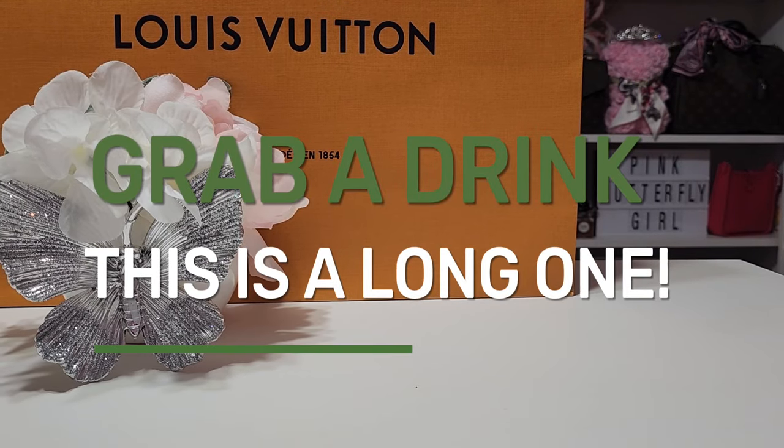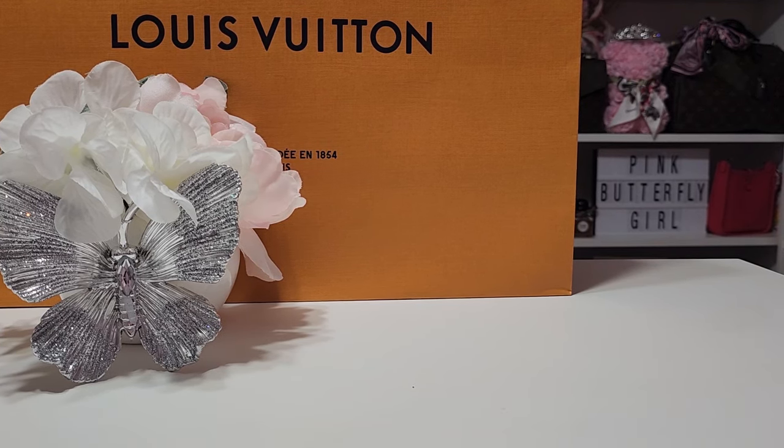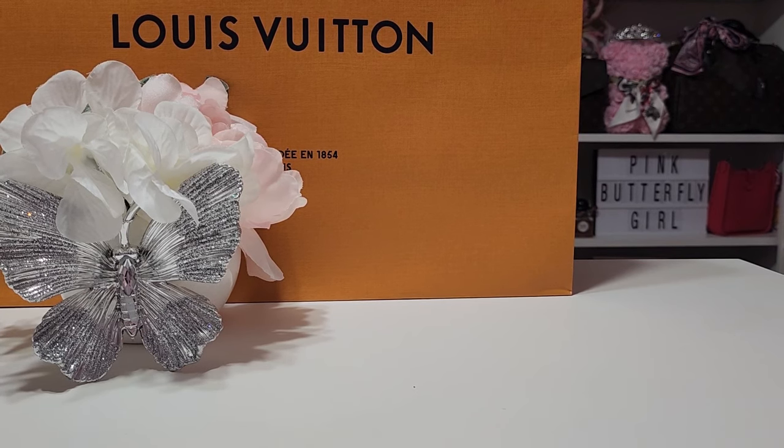I mentioned in a previous video that I had taken my Louis Vuitton Empreinte leather Pochette Metis in for repair. One day when I went to grab it, I noticed brown stuff falling on the front of the bag — very visible because the bag is black. When I further inspected it, I noticed the glazing was falling off the handle.